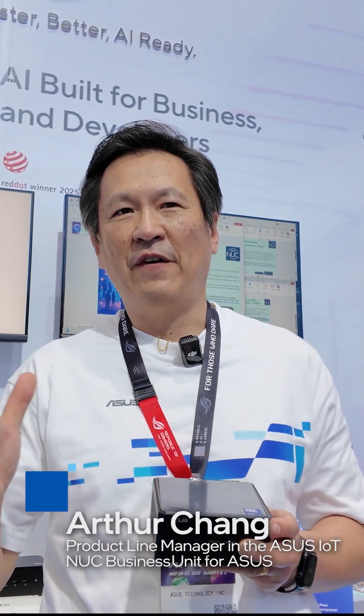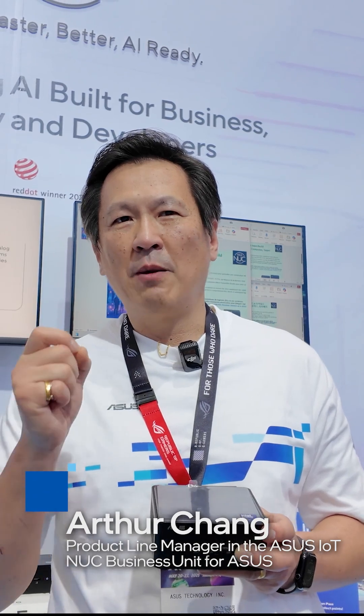With the excitement here at Computex, you'll see an amazing evolution of AI. We want to make sure we deliver something that is tangible and relevant for our developers and our users.